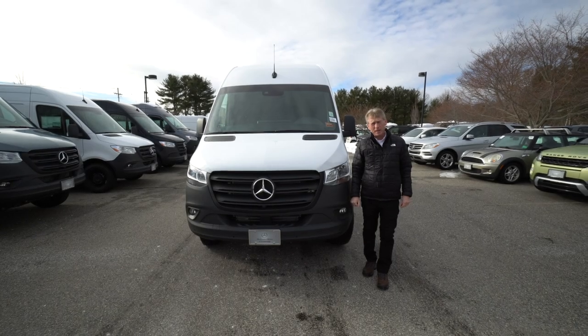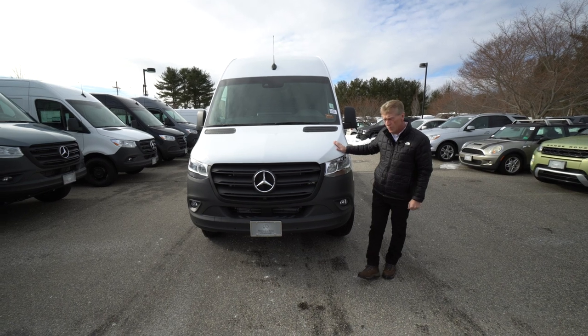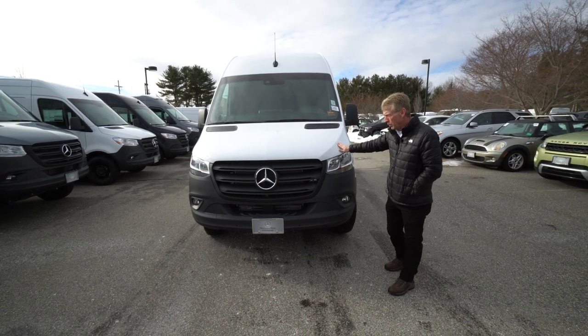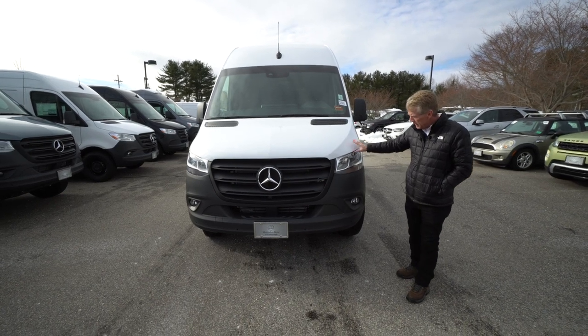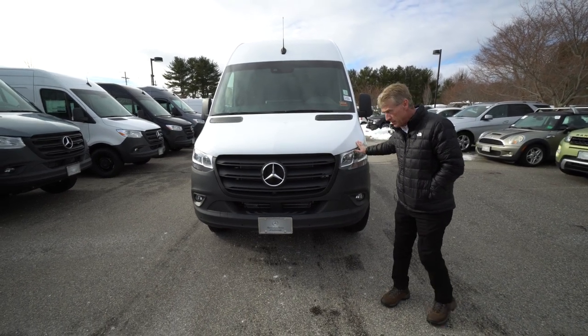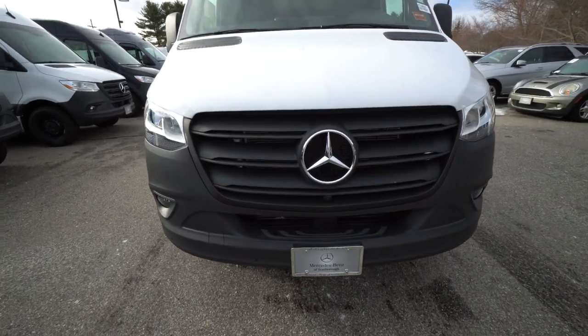Hello folks, I'm Roger here at Mercedes-Benz of Scarborough, Maine. I wanted to do a video of this 2023 144 wheelbase, high roof, rear-wheel drive gas model. It's got the 9-speed transmission, electronic power steering — just a very nice, well-equipped van.